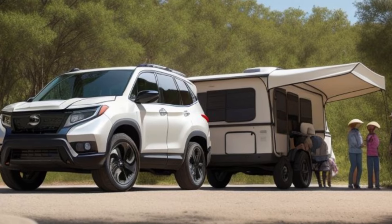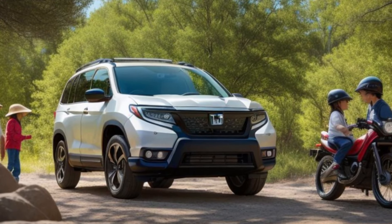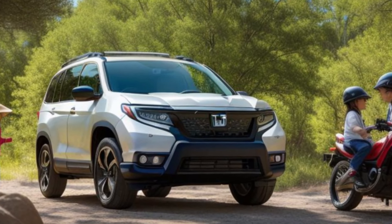Safety is paramount in the 2025 Honda Passport. Equipped with the Honda Sensing Suite, adaptive cruise control, and lane-keeping assist, this SUV offers peace of mind on every journey.